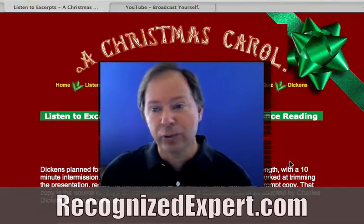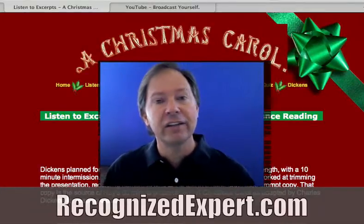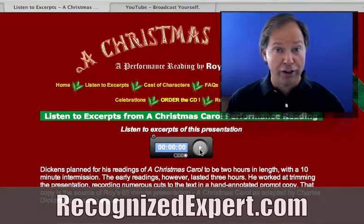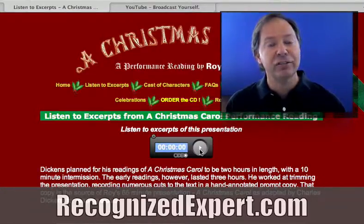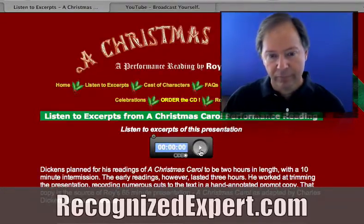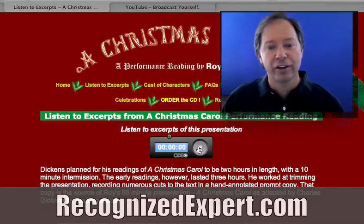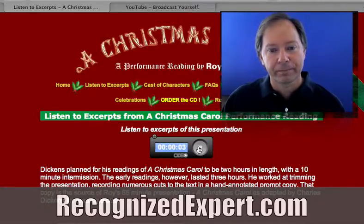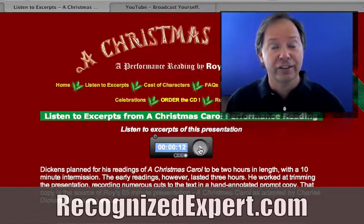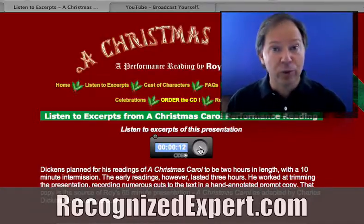Another thing Roy did, which is really great — he created a little excerpt that you can listen to, showing what he does. If you have any way of showing off what it is you do, whether it's an audio or a video, to give people a taste of what you do, it will dramatically increase your conversion rate. And you can listen to what Roy's done here. This little demonstration gives you an idea of what Roy does, so if you have the ability to demonstrate what you do, do that on your website.